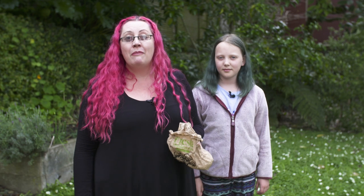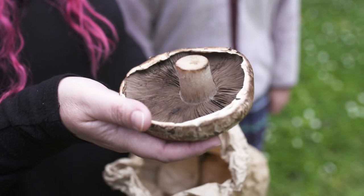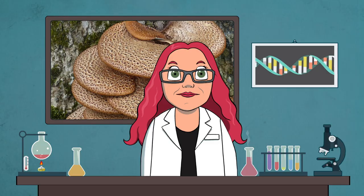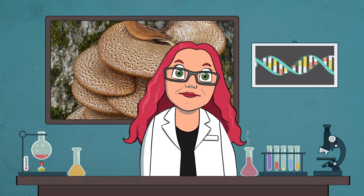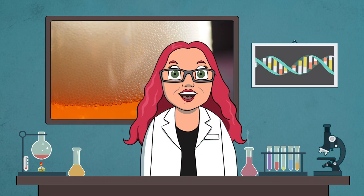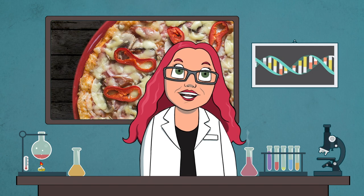Today we're going to be looking at a microbe that comes in millions of different forms. Some of them are deadly, but some of them are delicious. Fungi come in all different shapes and sizes, from the microscopic yeast we use to make bread and beer, to the mold growing on our bathroom ceiling and the giant mushrooms we put on our pizza.